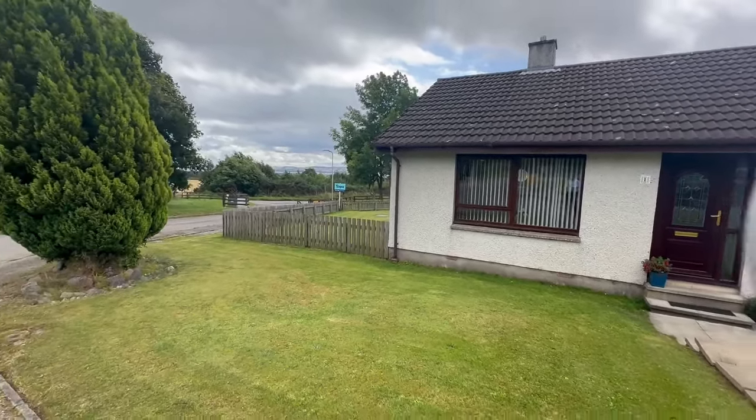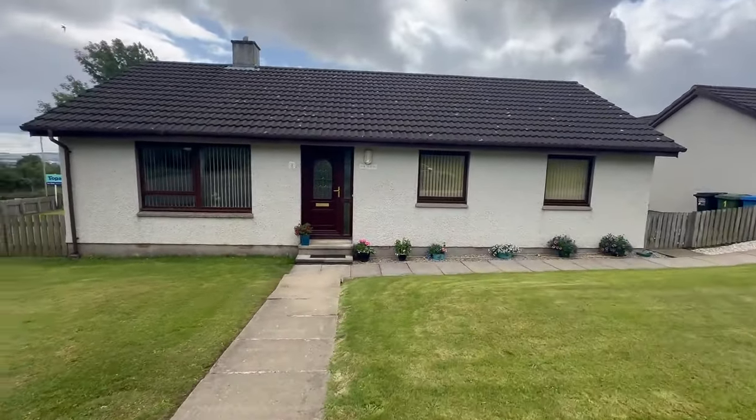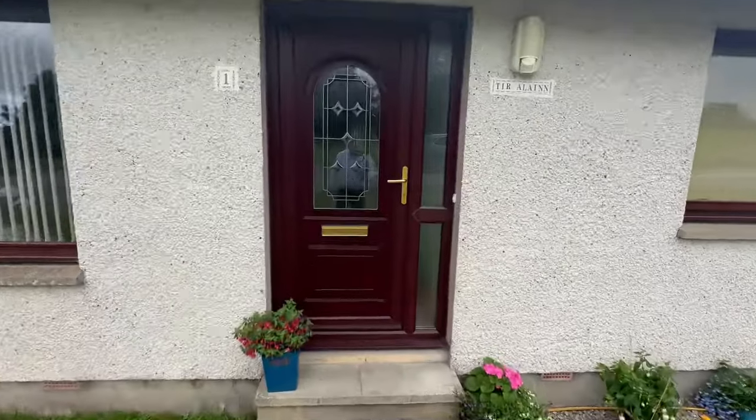Hello property people, we're in the Scotsman area today for this 3 bedroom detached bungalow. It's got great views out to the Cromarty Firth as well. So let's show you round and see what we've got.